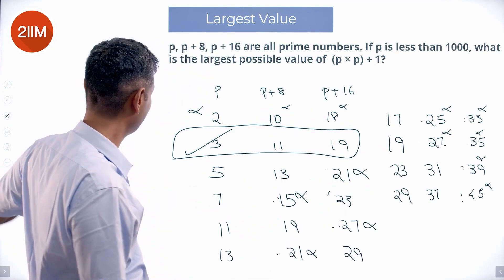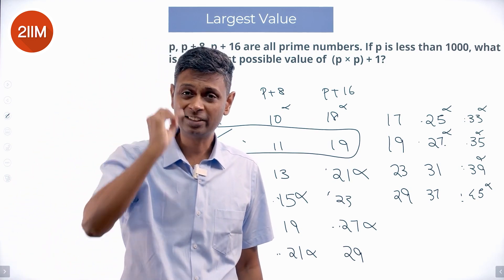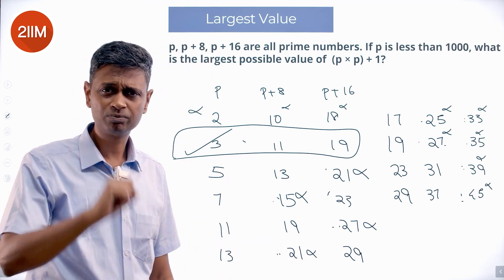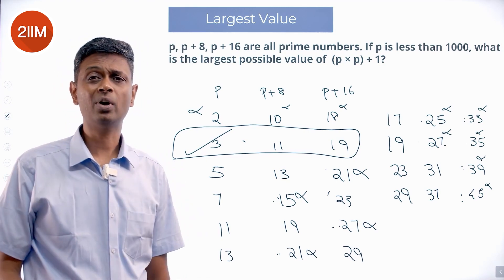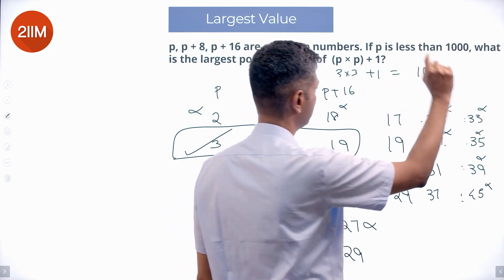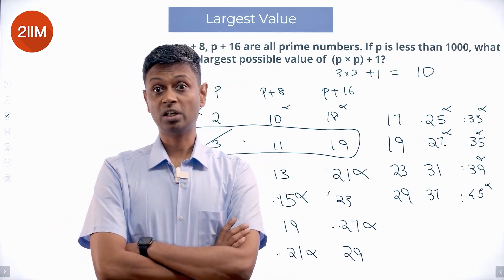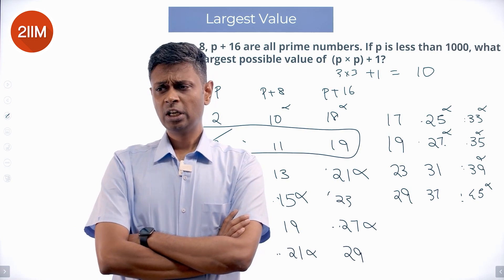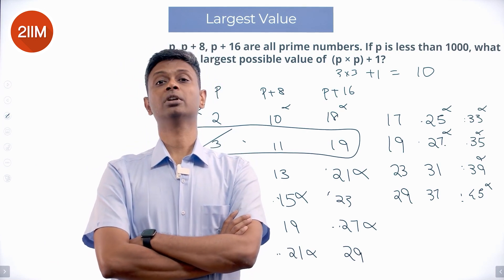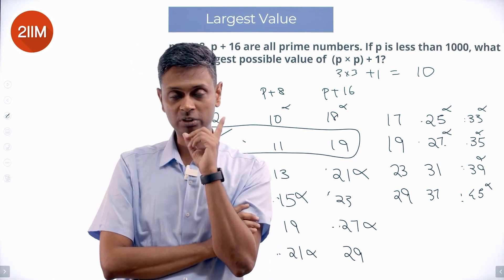There is only one possibility of p such that p, p plus 8, and p plus 16 are all prime. Therefore, p has to be 3. What is the largest possible value of p into p plus 1? It is 3 into 3 plus 1, which is 9 plus 1, equals 10. P, p plus 8, p plus 16 cannot all be prime except if p equals 3 — that is the only possibility.